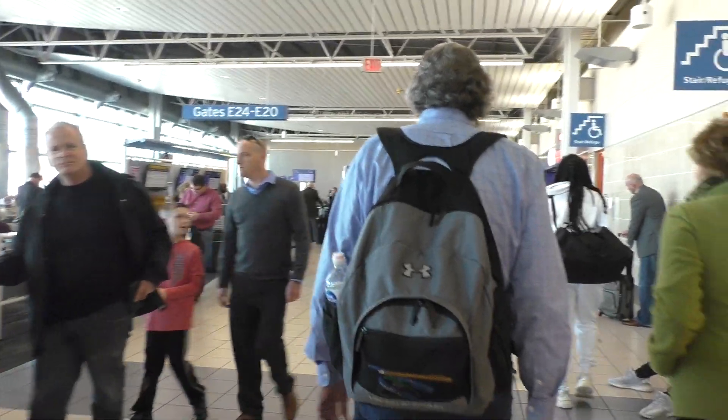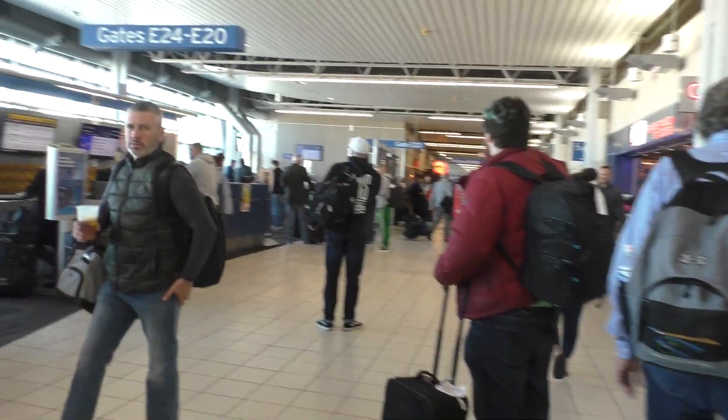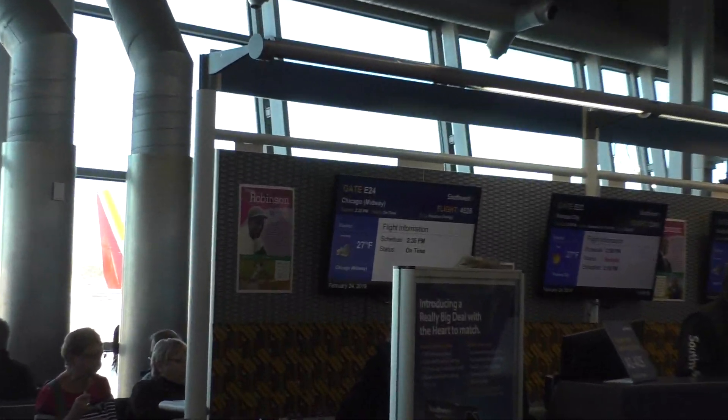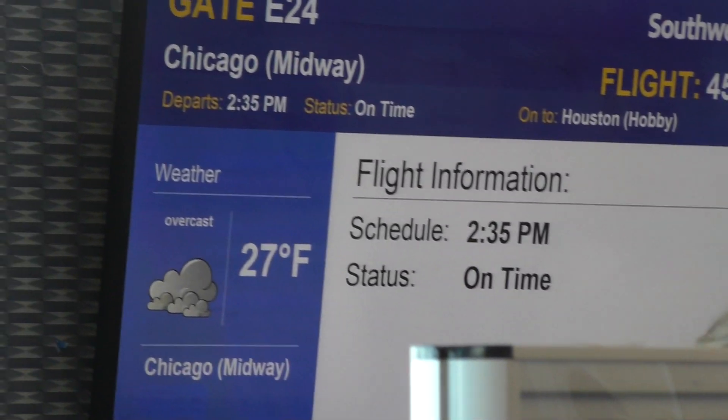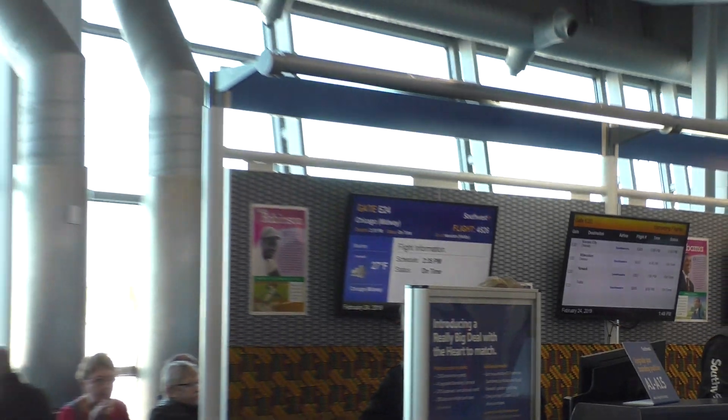This is my gate right here. I'm going to Midway today. Alright, on time. I'll see you guys eventually.